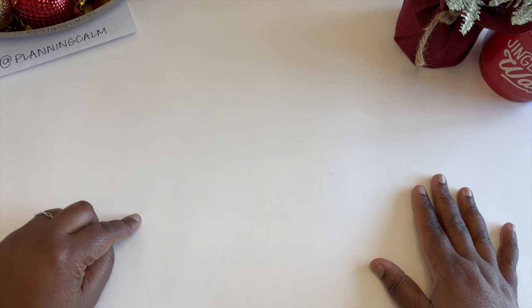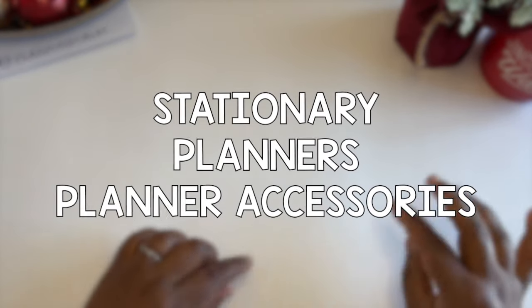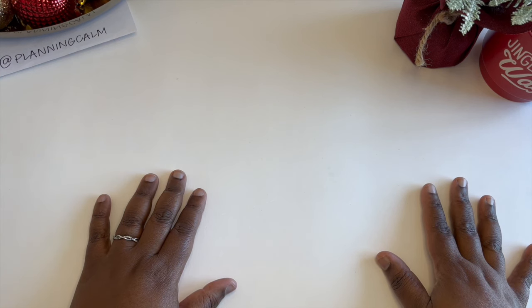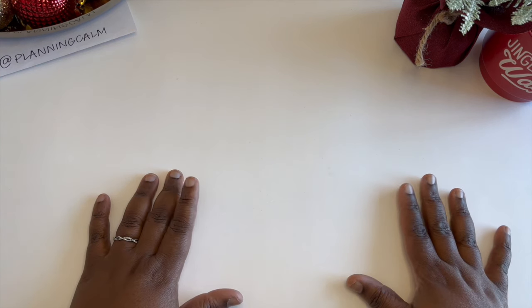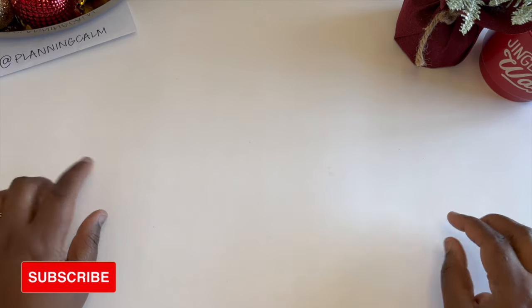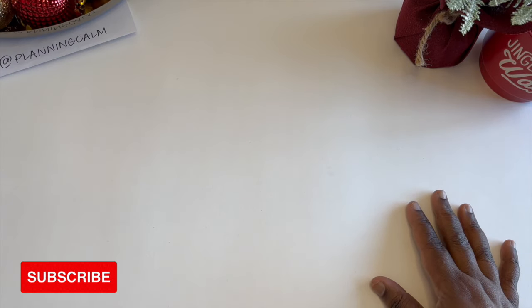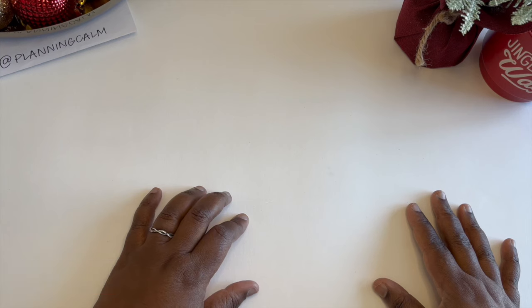I have three categories: stationery, planners, and planner accessories, and I'm going to share my top picks in all of those. I hope you enjoy and find it helpful — if so, don't forget to give this video a thumbs up and subscribe to the channel for planner content. Also, I apologize — I'm just getting over COVID and pneumonia, so if I sound nasally, I'm sorry.